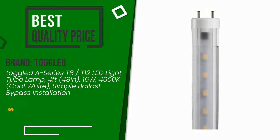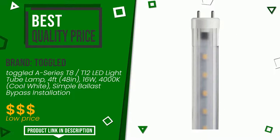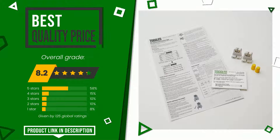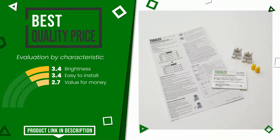The overall grade assigned to this Toggled article is 8.2 out of 10. It has, for the time being, the best value for money. Here are its distinguishing features: brightness, easy to install, and value for money. If you are interested in this product and want to know more about it, or simply want to know its price, click the link at the bottom of the video description.